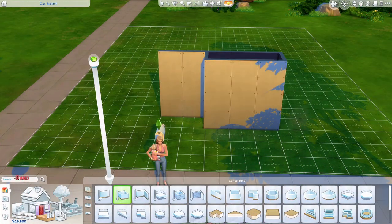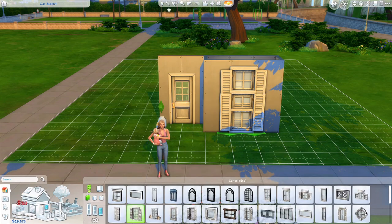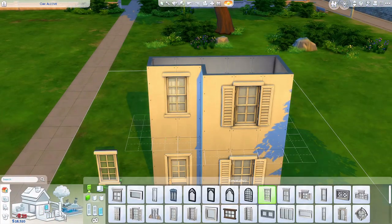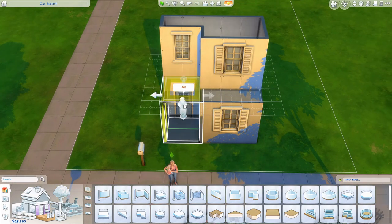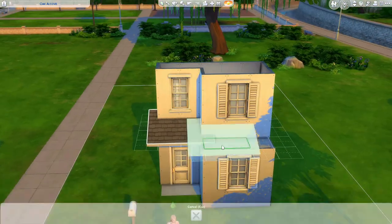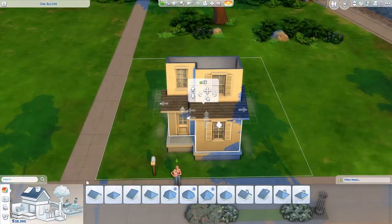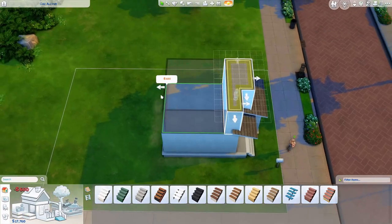Hey everyone and welcome back to my channel, or just welcome if you are new. My name is The Clumsy Simmer and we are back in Newcrest today. I am doing a starter home for you guys, and this is a different starter home than I usually do. I really wanted to challenge myself and do a two-story starter home — that's not something I ever do. I don't ever do a starter home that's two stories because I run out of simoleons.